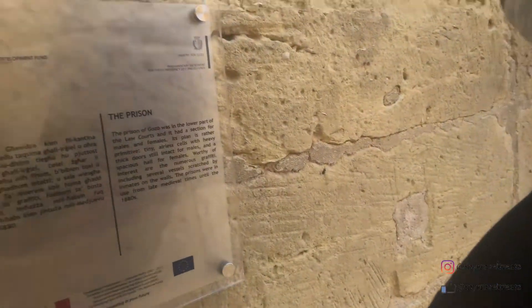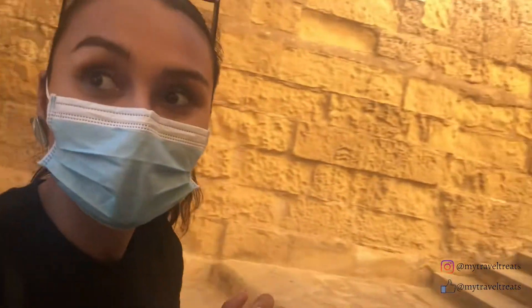So while walking around I discovered they have the old prison. So guys, you better behave or you'll end up here. Look at that — the prison. Let's check it out. They have the old shackles.